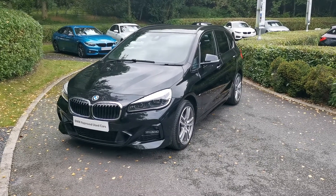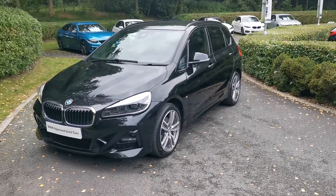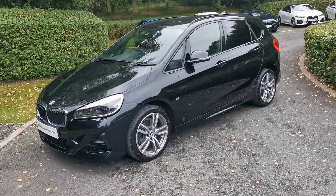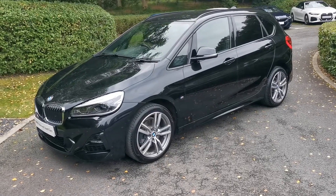Hello and welcome to Lloyd South Lakes BMW. Today we have this 218D M Sport Active Tourer. This car is finished in Black Sapphire Metallic and it's a November 2020 registered vehicle.